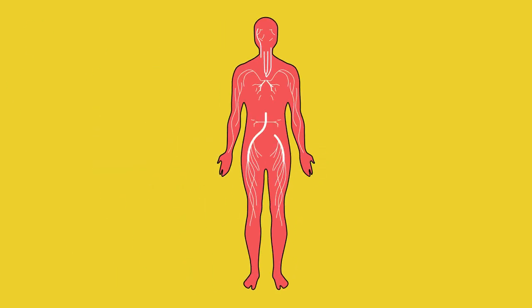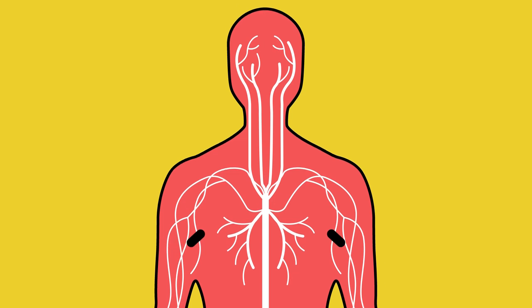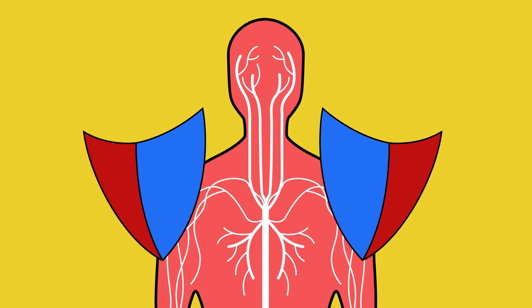Why is our blood important? Pause the video here and try to think of some ideas. Our blood has many important functions, which can be stated simply as transporting substances around our body and protecting us from disease. Sometimes, though, our blood doesn't work in exactly the way it should. In this video, we will look at an example of this: anemia.